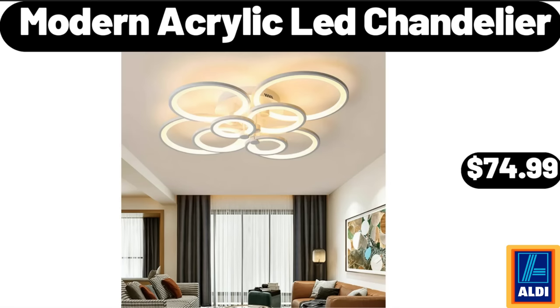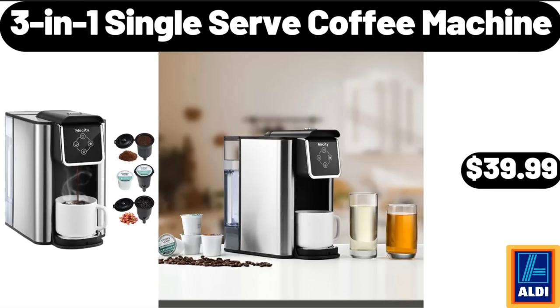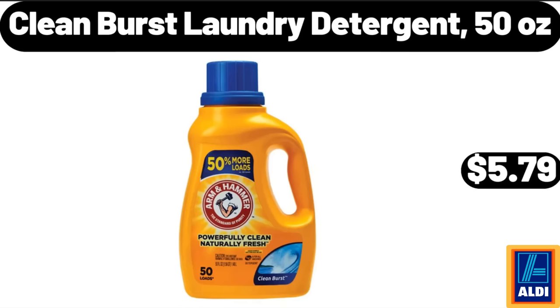Modern Acrylic Ledge Chandelier, $74.99. Water-Resistant Fabric Bean Bag Chair, $54.99. 3-In-1 Single Serve Coffee Machine, $39.99. Clean Burst Laundry Detergent, 50 Ounces, $5.79.